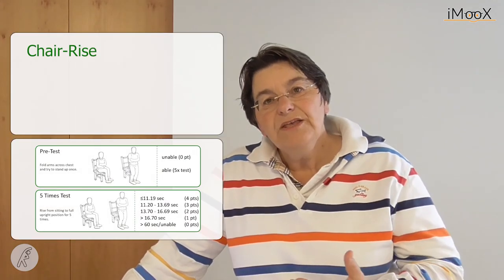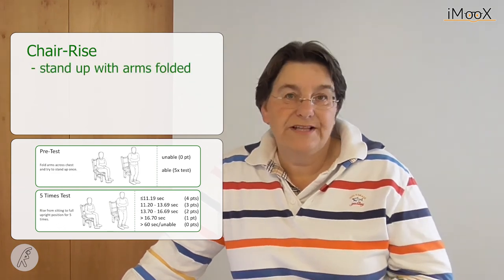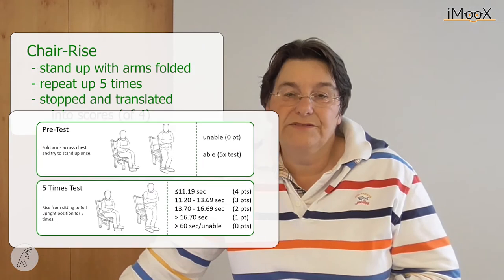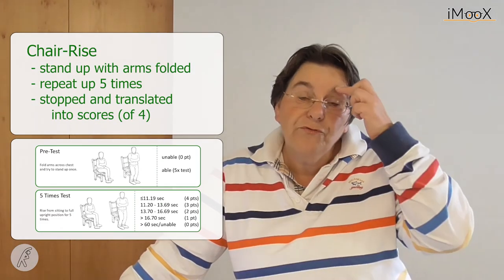The last component of the SPPB is the chair rise. The participant or patient is first asked to stand up once with arms folded across the chest, to see if they are able to get up. Then, they are asked to stand up five times, and the time is recorded. The time needed to complete five rises is translated into a score of up to four. In total, you can receive twelve points in the SPPB, meaning you are at a very high level of physical functioning.